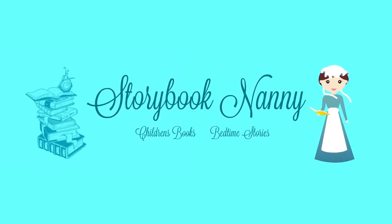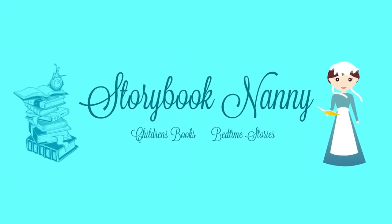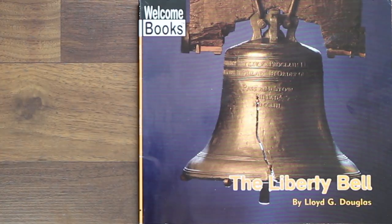Hello and welcome to Storybook Nanny. The Liberty Bell by Lloyd G. Douglas.